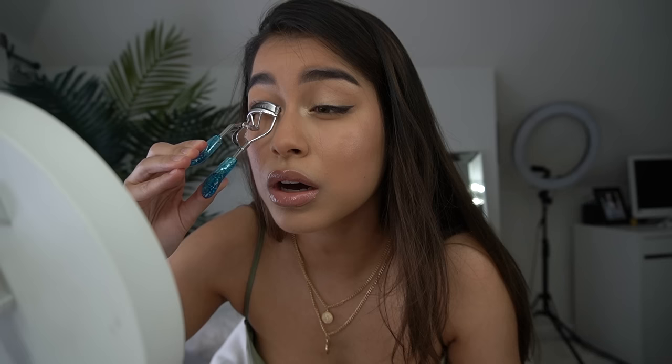We're going to start by curling our lashes. I always curl my lashes — I don't know how people don't curl their lashes. I've seen people on TikTok not curling their lashes, but it makes a difference. Okay, lashes are curled. Now for the hack — pay close attention because we're going to move really fast.